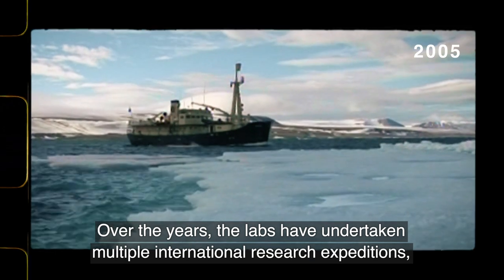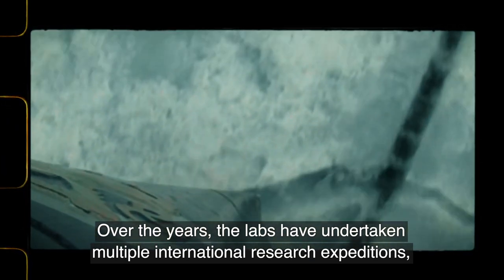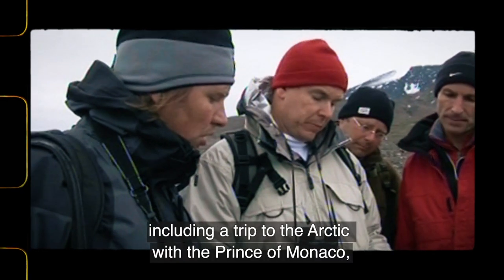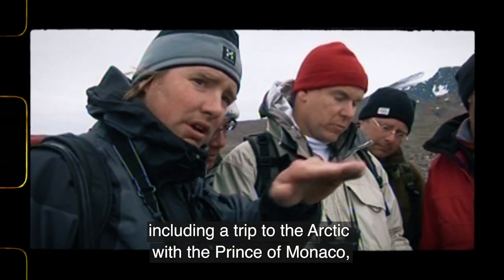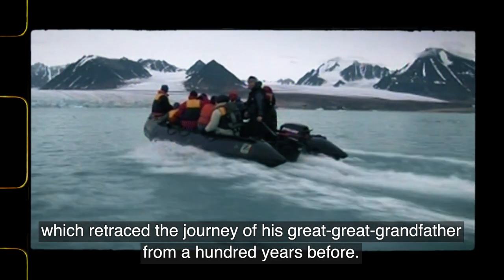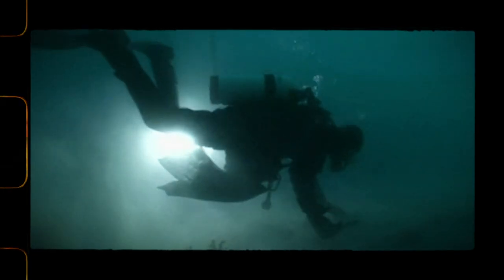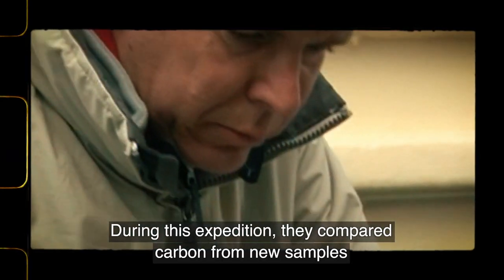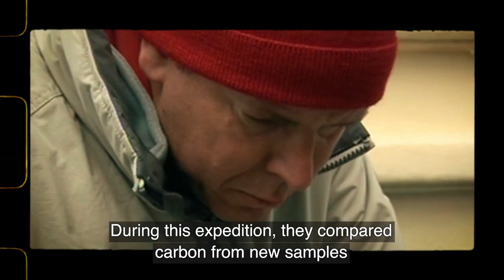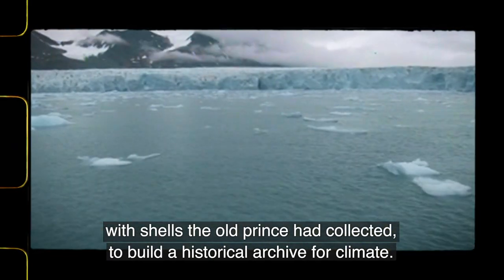Over the years, the labs have undertaken multiple international research expeditions, including a trip to the Arctic with the Prince of Monaco, which retraced the journey of his great-great-grandfather from a hundred years before. During this expedition, they compared carbon from new samples with shells the old prince had collected, to build a historical archive for climate.